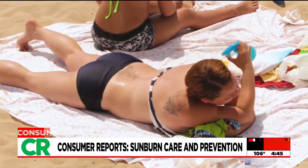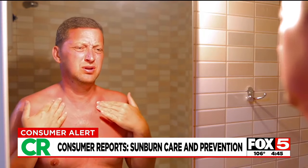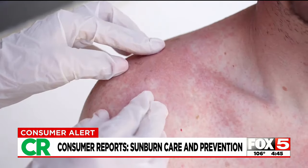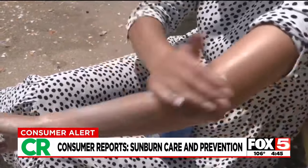Getting a sunburn is never fun. Your skin feels like it's on fire, and anything that touches you hurts — not to mention the potential long-term health effects. Every time you get a sunburn, it ages your skin and increases your risk for skin cancer. Consumer Reports' Tricia Calvo says prevention should be a priority.